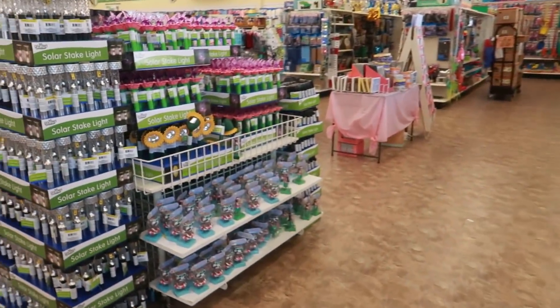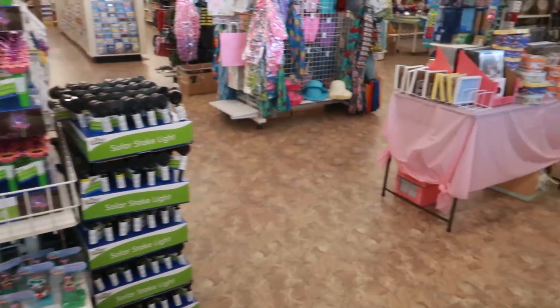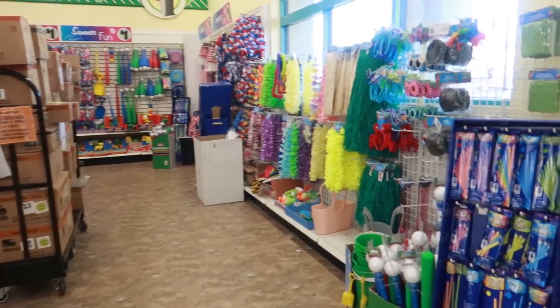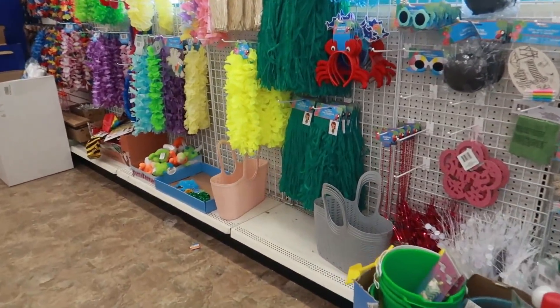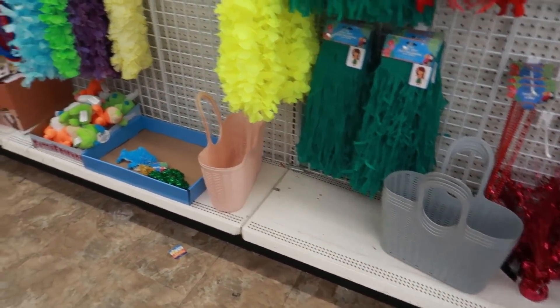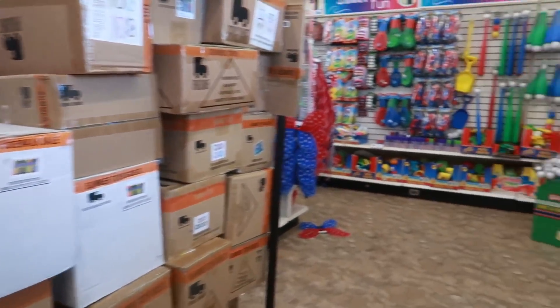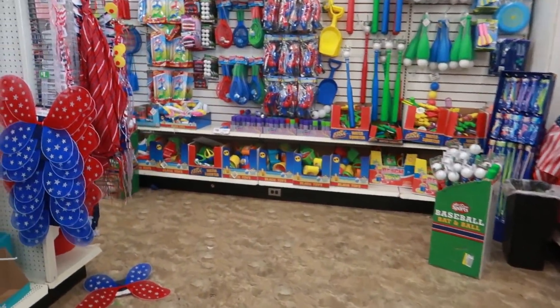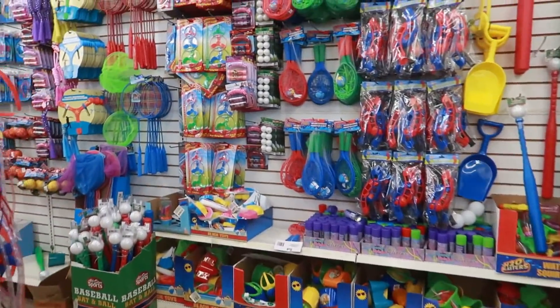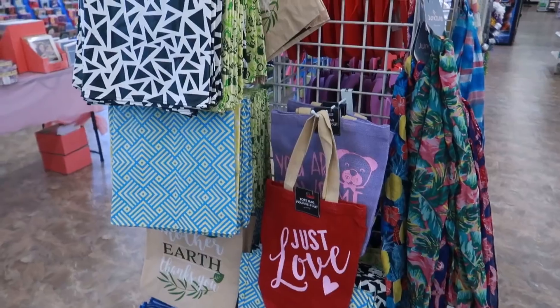Welcome back! I just walked into Dollar Tree to check out the solar lights and other items. I got those cute little baskets — the peach and the gray — I'll take it. I'm here early because there are a lot of boxes; I'm going to slide right through here.